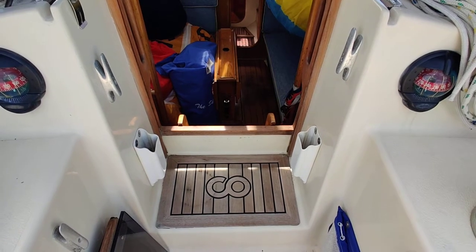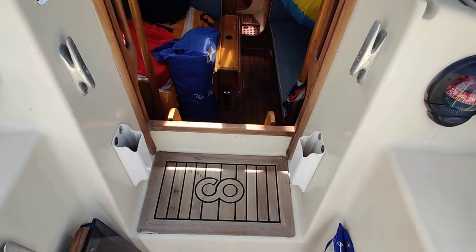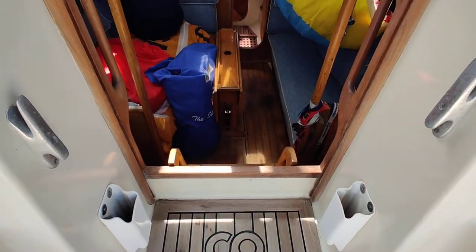We're aboard the Contessa 33 listed for sale with Boatshed Isle of Wight. We're going to give you a little walk around and give you an idea how she's laid out.